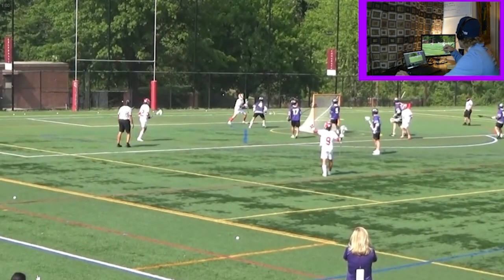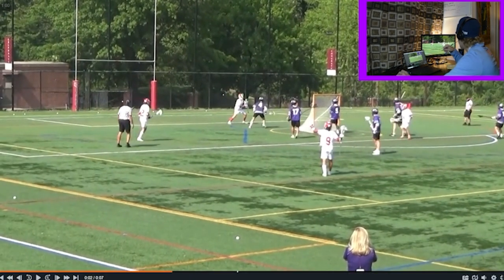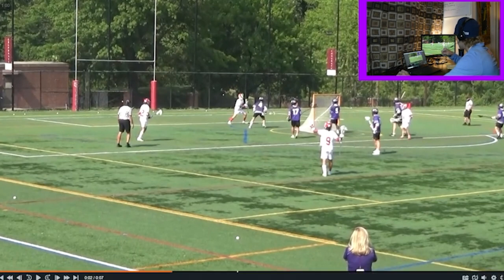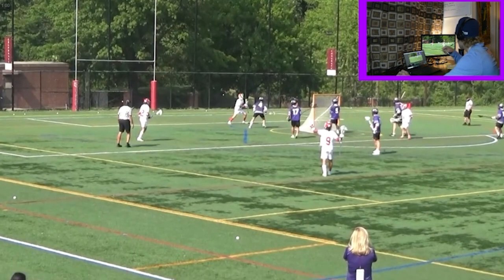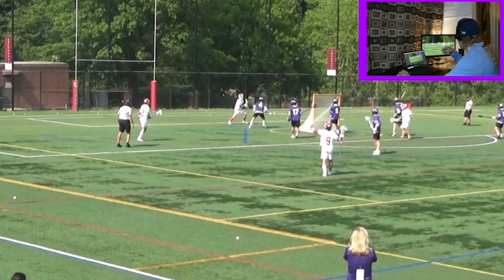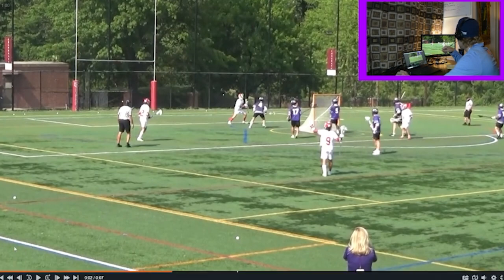Alright, next clip here we have an invert situation. The guy at X is a short stick and he's being covered by a short stick defender. Most teams have some sort of defensive scheme in place where there's going to be some zone qualities in there. But here purple — I think they were calling it out — but they need to get into it much quicker, because all that really happened was just a quick little cut to a feed to a goal.